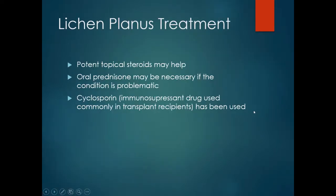Treatment involves the use of potent topical steroids. Oral prednisone may be necessary if the condition is problematic, and immunosuppressant medication such as cyclosporine may also be used.